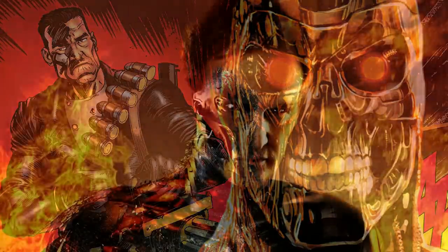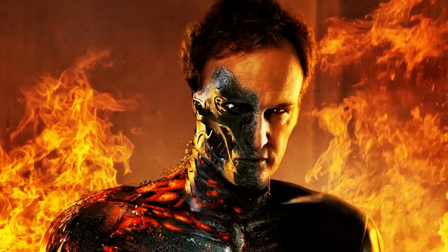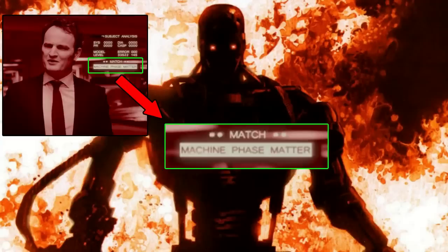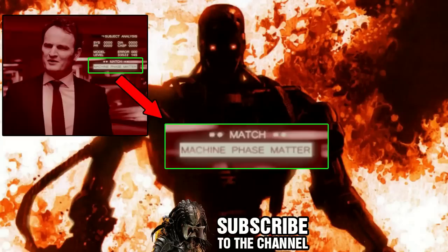This is the T-3000 Terminator. As the previous models were heavily focused on creating a machine Terminator, the T-3000 was quite the opposite. It was actually a human host transformed through an exposure of machine phase matter. This resulted in the victim's genetic coding being completely rewritten, and their body was now full of billions of nanomachines.